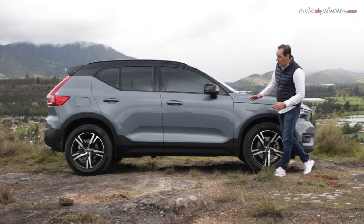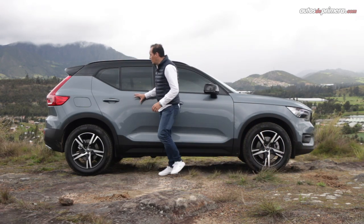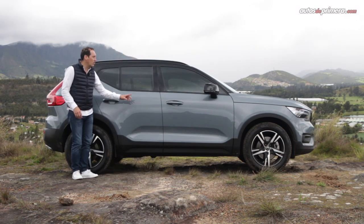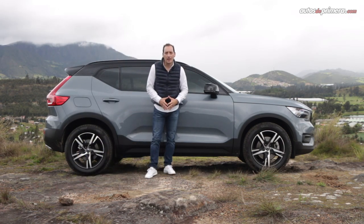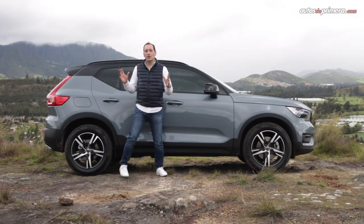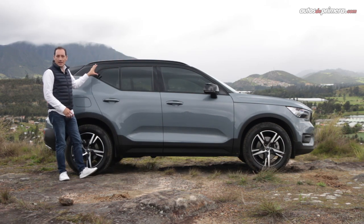On the sides, it presents an attractive figure with folds, especially on the lower section, that make it look more muscular, and with raised shoulders that also make it look much more robust. These match the black lower body sections and the black roof and mirrors in this Air Design version. I also really like the 18-inch two-tone rims, and something very characteristic of this vehicle is the design of the C-pillar, which gives a distinctive touch to the rear of this model.